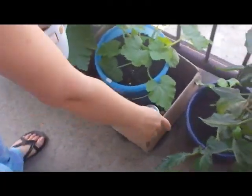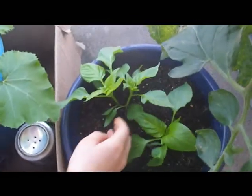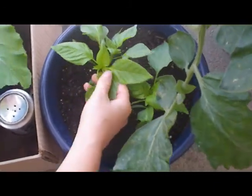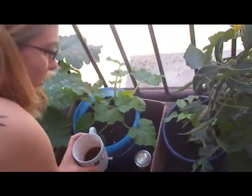Here underneath the tomato plants we have more peppers that we started from seed. I think I might have to take one out to give these two a little bit more room, but they're really taking off. I transplanted them from the other buckets that had too many peppers in them and they're really loving their new home.